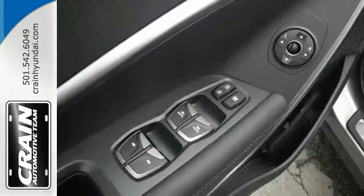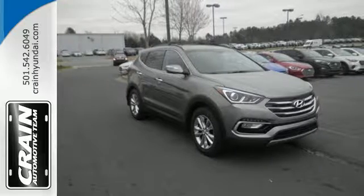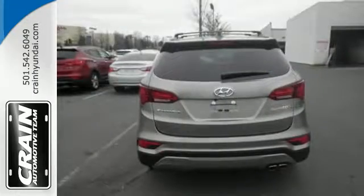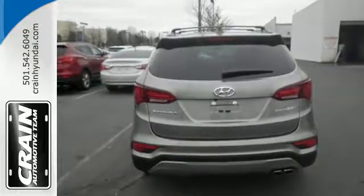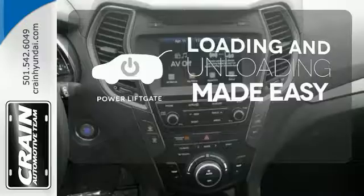You'll love the sliding second row seats and split folding third row seats when you need to load up the Santa Fe. It also has a rear view camera and Hyundai Blue Link connected car system. Loading and unloading your vehicle just got easier with the power liftgate.